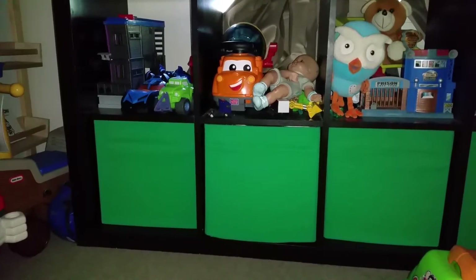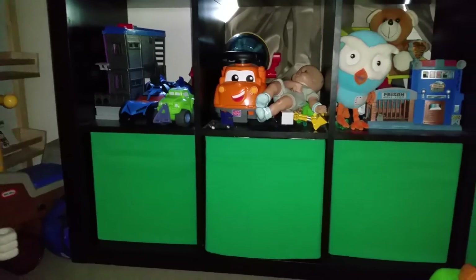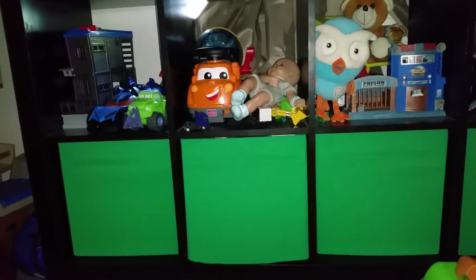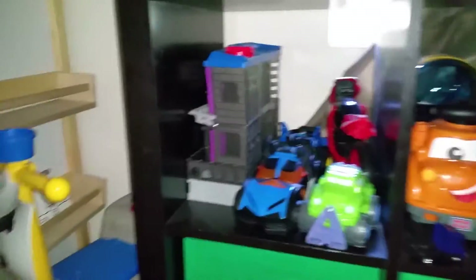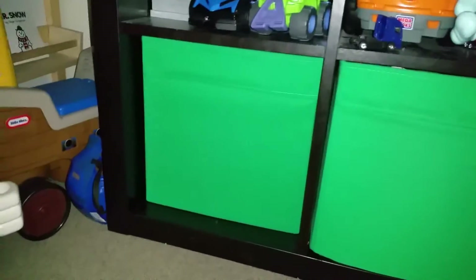I've been asked how we store all the kids' toys, so I thought I'd do a quick video on where they're stored. They're all over the place because we don't have a toy room in this house. Hopefully we're hoping to move later this year into a bigger house with a toy room.